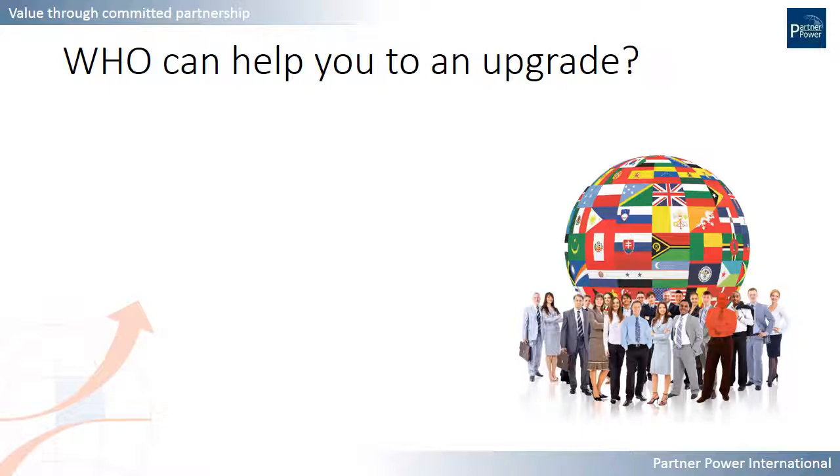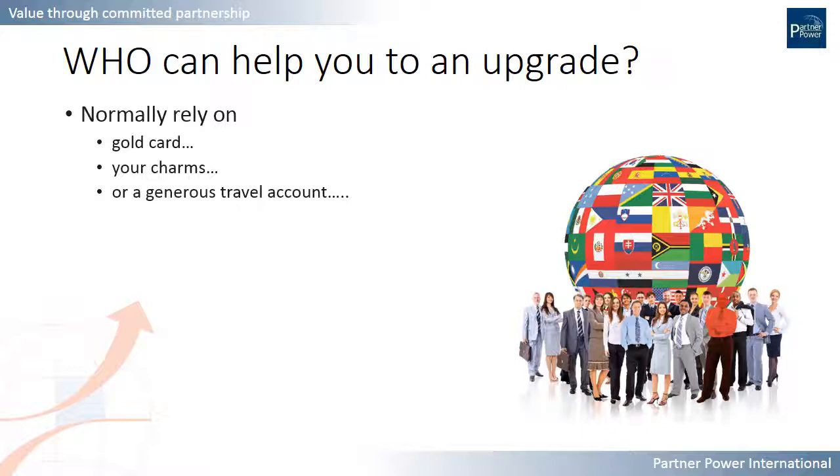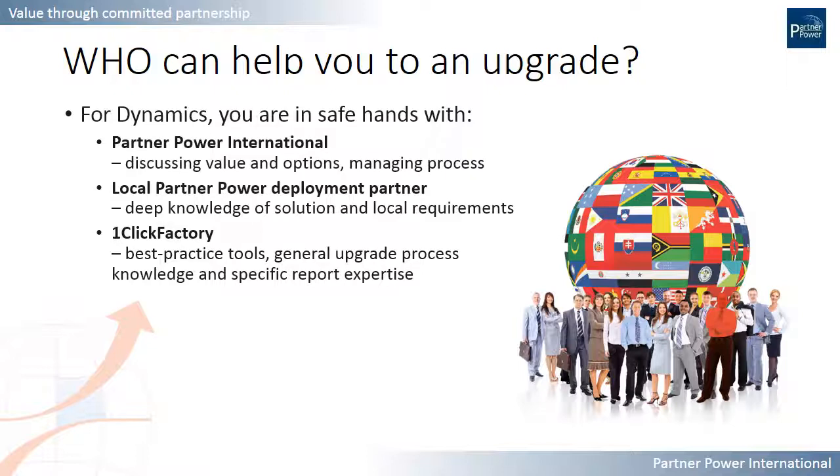Now comes the important topic of who can help you on this journey, because you are certainly not alone — there will be a helping hand along the way. The safe hands that are there to help you are represented here by Partner Power International, who can help you understand the concept of upgrading, the options available to you, and can help you manage the process. There is also a local partner who helped deploy this solution originally, or who is your support partner today, with deep knowledge of your solution and local requirements. Both can rely on the best practice tools available from One Click Factory to clarify the steps required and handle the technical aspects of upgrading, especially the reports.